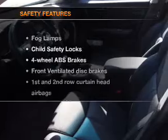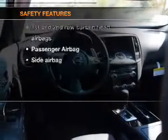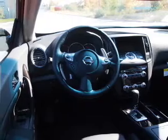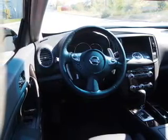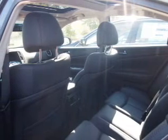If safety is a high priority, rest assured knowing that these top safety components are included: ventilated disc brakes, curtain head airbags, passenger airbags, side airbag, traction control, stability control, and low tire pressure warning. Call today to schedule a test drive.